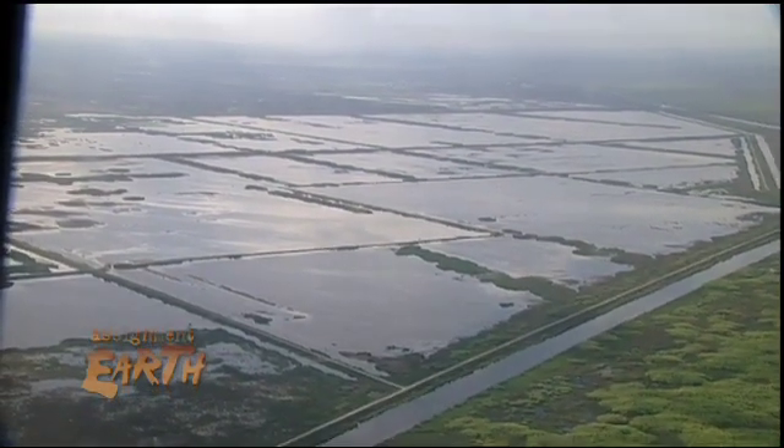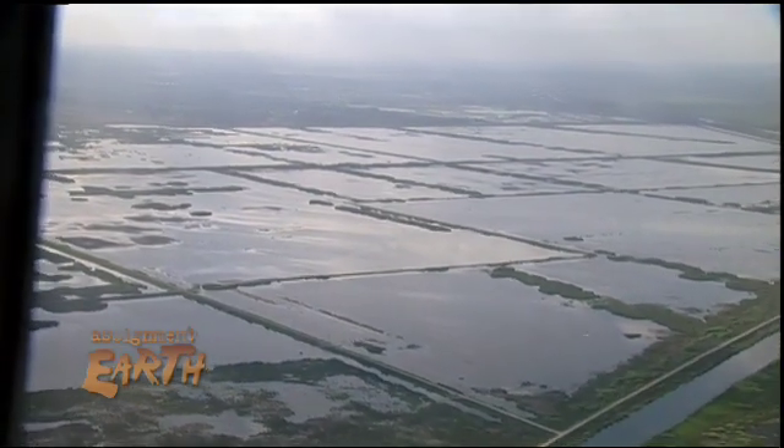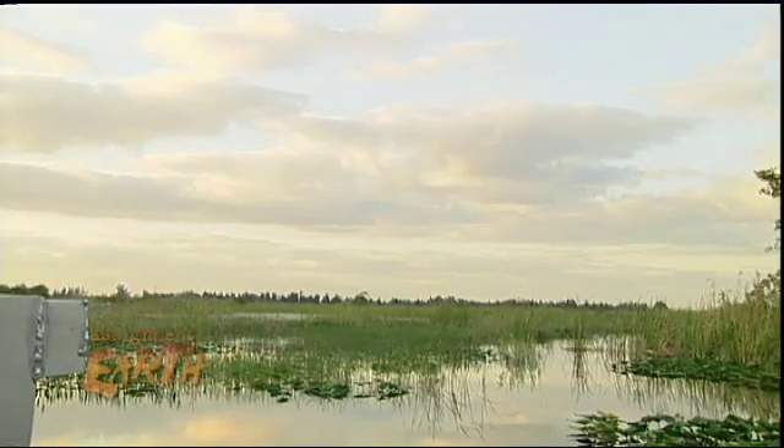Ten years ago, Florida and the Army Corps of Engineers came up with a $2 billion plan to save what was left of the Everglades, now less than half its original size. The problem was it did a lot of things, but it didn't restore the Everglades.